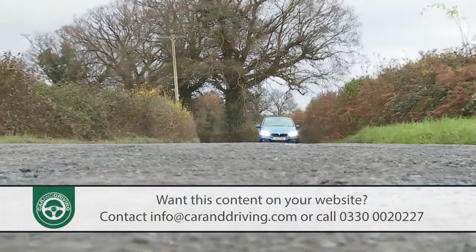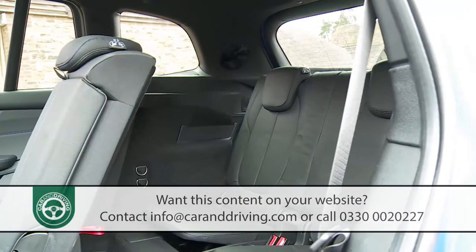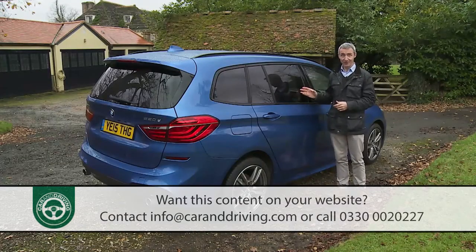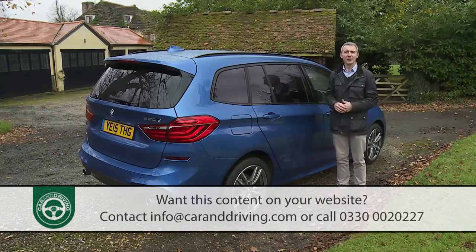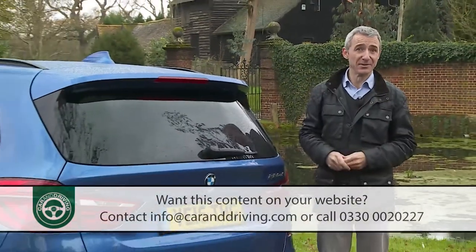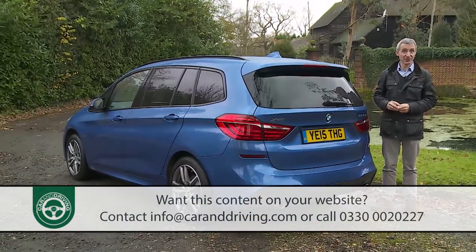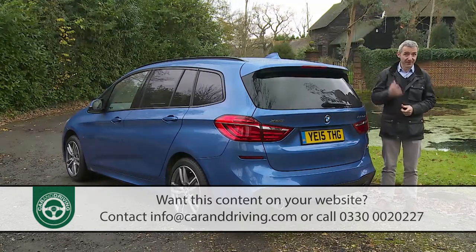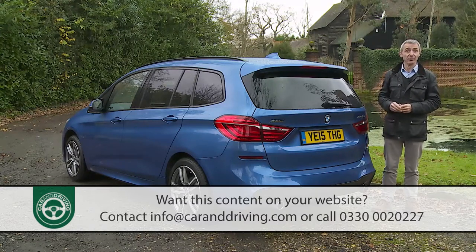The front-wheel-drive setup used here is key to this class of car. Without it you can't achieve the interior packaging that people carrier buyers need, especially if you want to keep the shape relatively compact. BMW's engineers found that front-wheel drive opened up a whole new area of deceptively spacious design, developed through the company's MINI brand. It made perfect sense to use that front-driven MINI architecture in creating the 2 Series Active Tourer, launched in autumn 2014, and then to lengthen the platform for this seven-seat Grand Tourer version, launched in summer 2015.